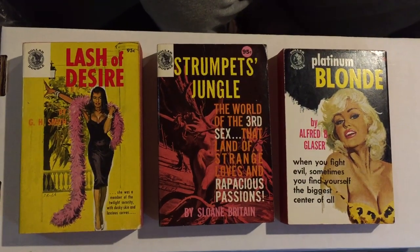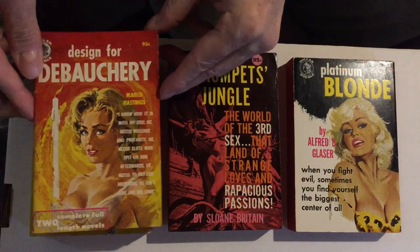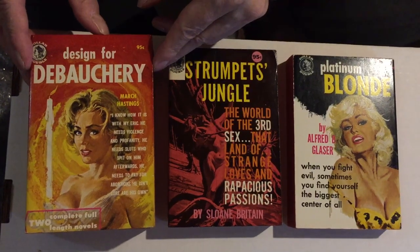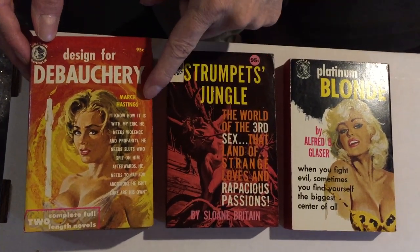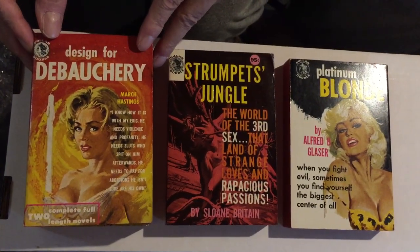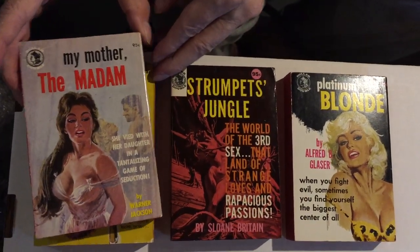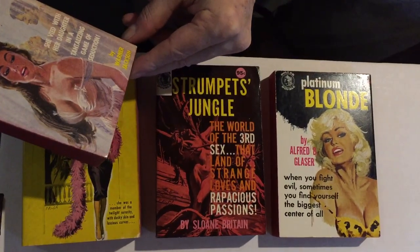Number 953. These are all from 1962. Designed for Debauchery — it's a nice title — by March Hastings, a regular in the sleaze vintage paperback jungle. Again, Bonfils. On the back is The Madam My Mother by Warner Jackson.